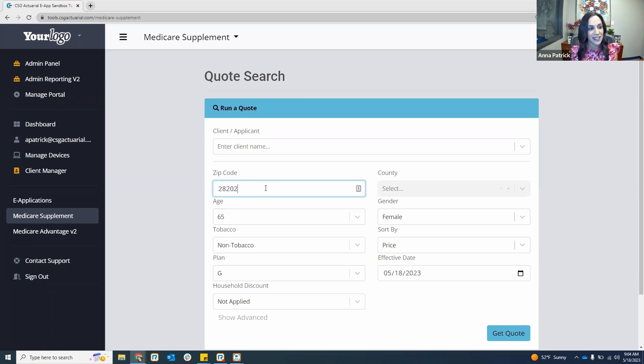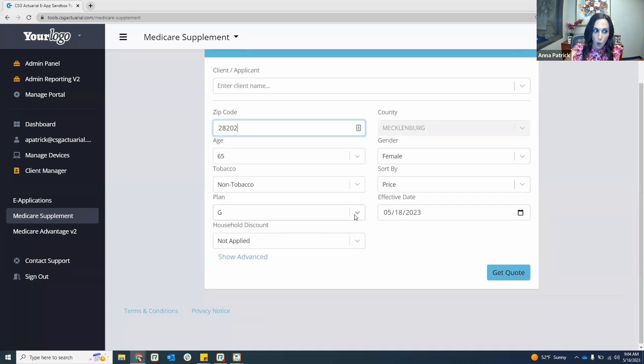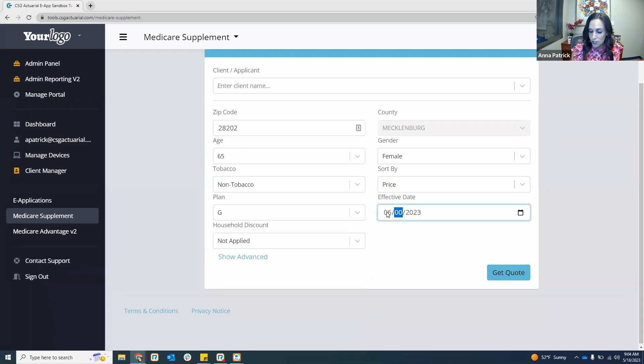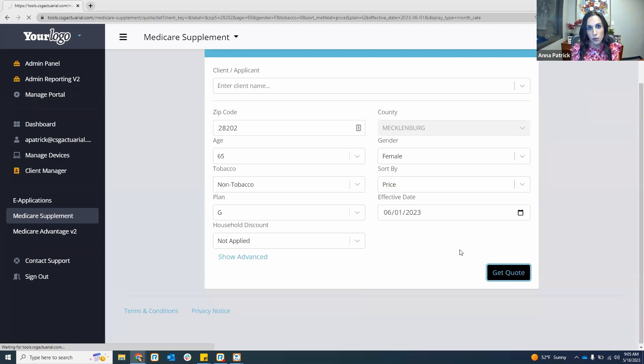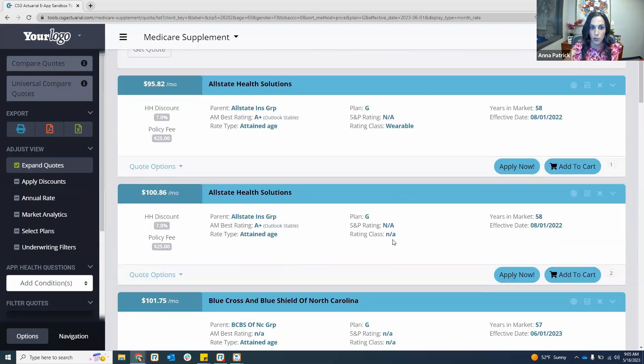Once you enter in that zip code, it will populate the county, city, and state in the upper right-hand corner. You can always adjust your age, gender, tobacco status, how you want to sort, which plan you want to quote, and whether you want to include household discounts. I always encourage agents, especially if you're taking an application, to move that effective date forward so you can see all rates effective for your application date.